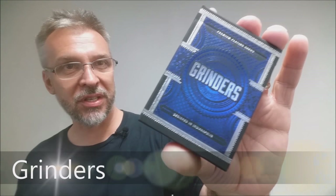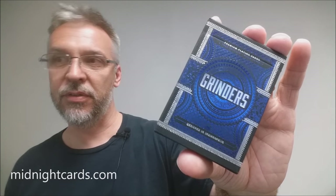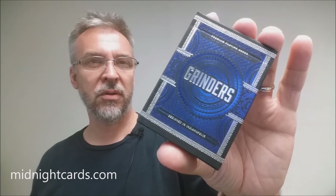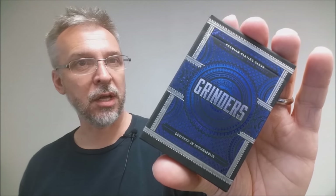Today we're going to look at the Grinders deck from Randy Butterfield and Midnight Cards. Who is Randy Butterfield? He is a prolific deck designer. We've done tons of deck reviews for him in the past and he is out in Indianapolis. These cards were printed from the Legends Playing Card Company.